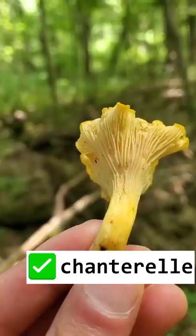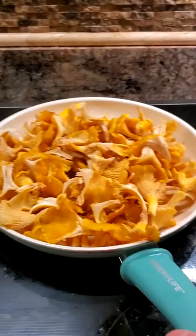Other than being bright yellow, their defining features are that they lack true gills. Notice how the ridges underneath a chanterelle branch out, unlike these look-alike mushrooms that have true gills.